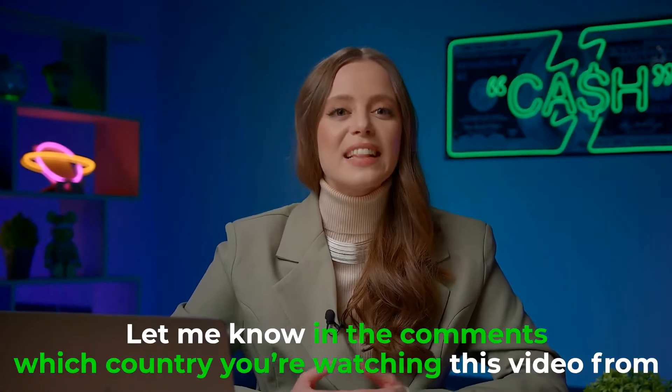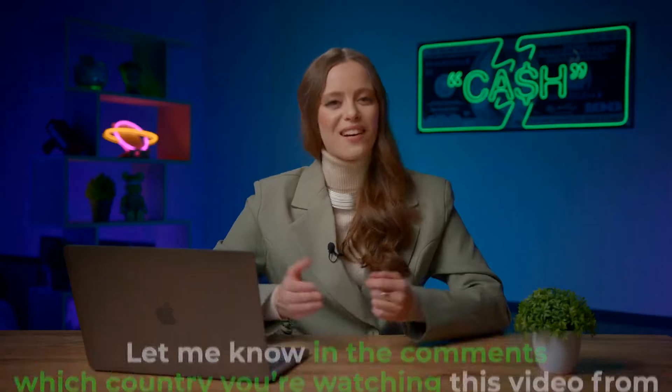People from all over the world use my profitable strategies every day for free and earn serious money! Let me know in the comments which country you are watching this video from! Let's see where you guys are from!